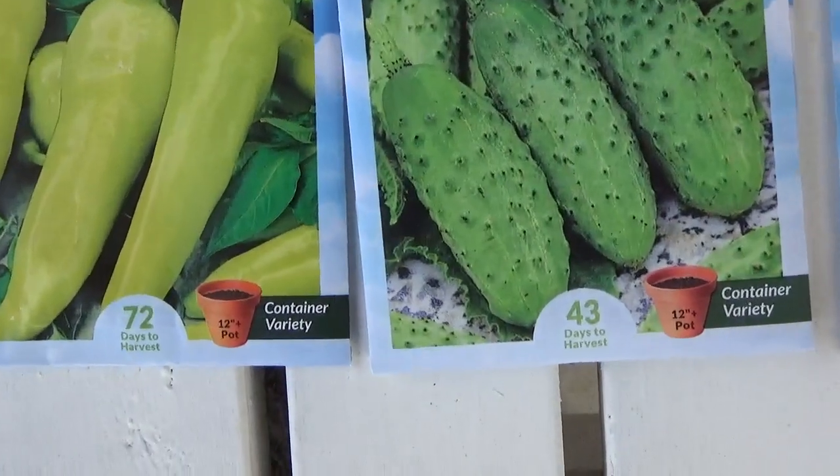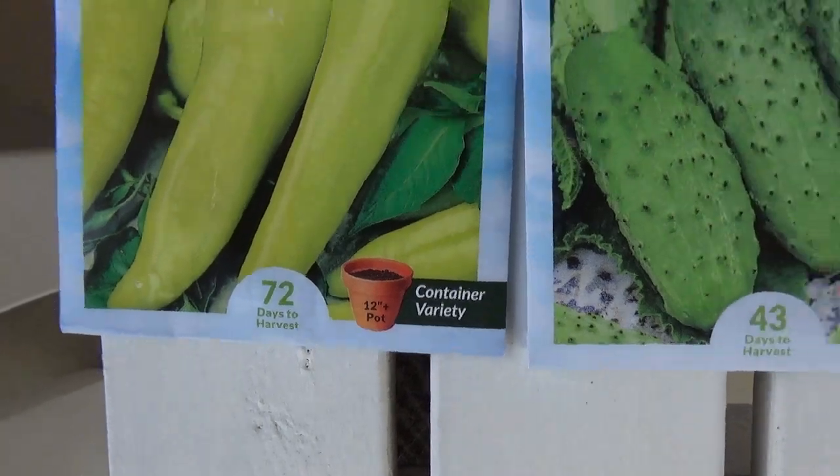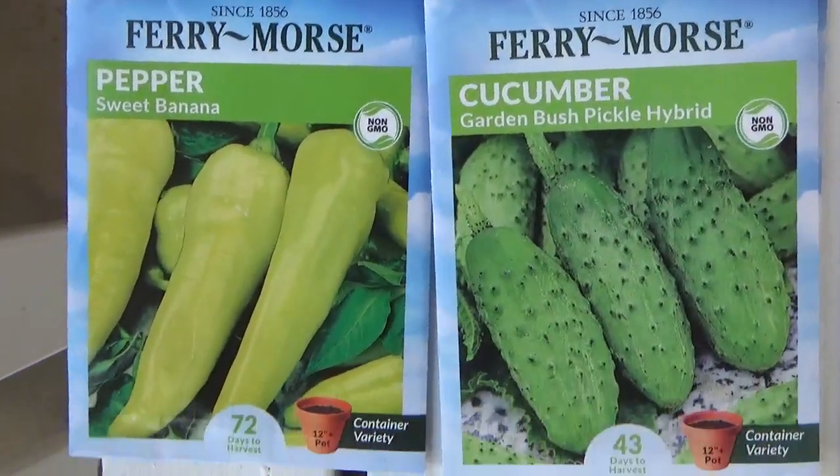This particular brand also tells you how many days it takes to harvest. So that is for the sweet banana pepper.